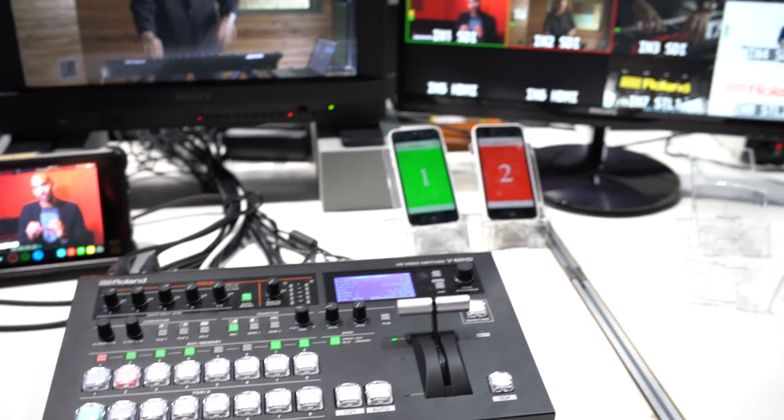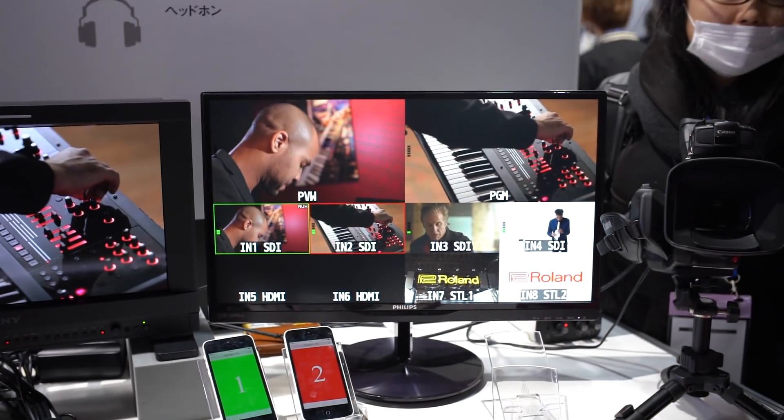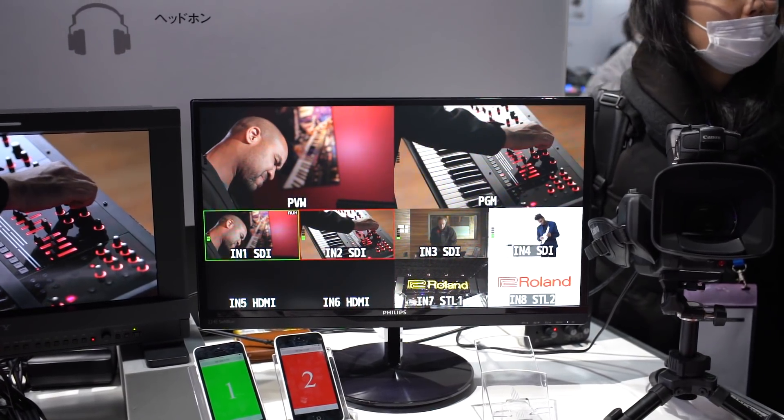Two years after the first model comes a second model, which is a bit better. The main function is video mixing with four SDI inputs and two HDMI inputs with scaler and one RGB analog. And it can use audio sources with audio mixer, and it can mix audio automatically.